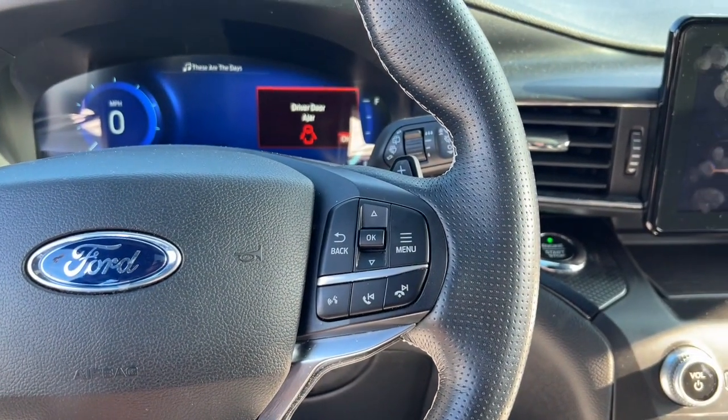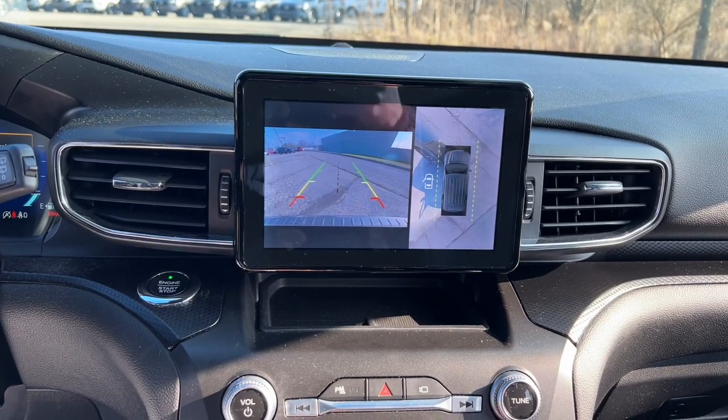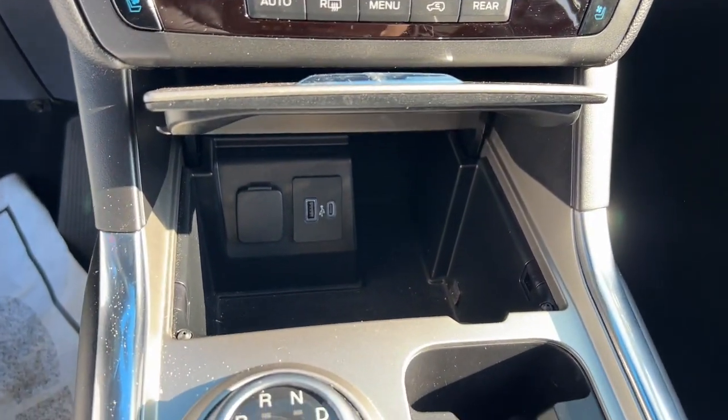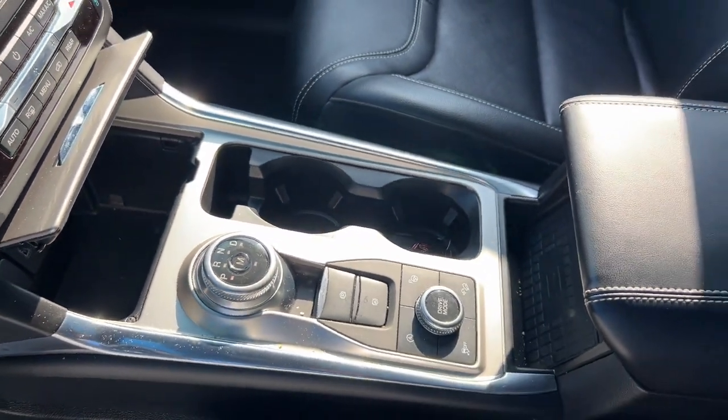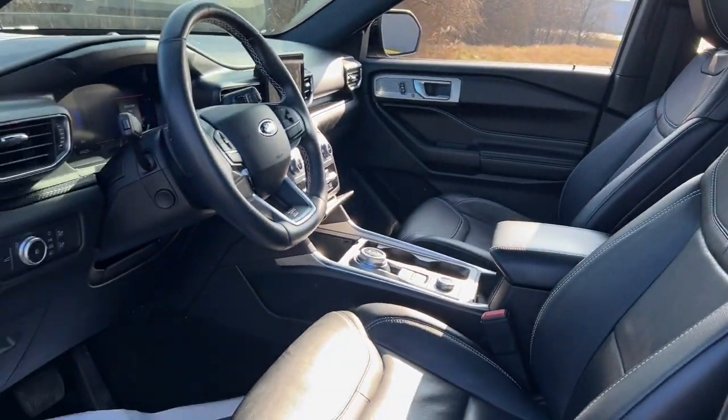The following are some of this vehicle's highlighted options: heated steering wheel, 360-degree view car camera, Apple CarPlay and/or Android Auto, heated and/or cooled front seats, touchscreen infotainment system, pre-collision system, keyless entry, moonroof, heated driver's seat, and navigation system.